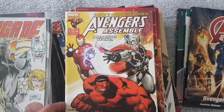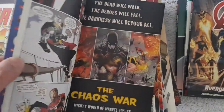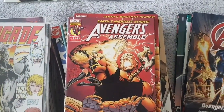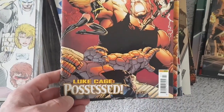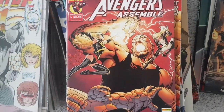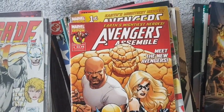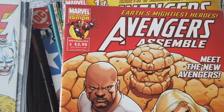And we've got Avengers Assemble. These are the slimmer ones, but they're colored as well, so it's quite nice. That's an Avenger. And there's another Avengers Assemble with Luke Cage and the Tane Captain Marvel. Not bad. Another Avengers Assemble — this is a Collector's Edition.